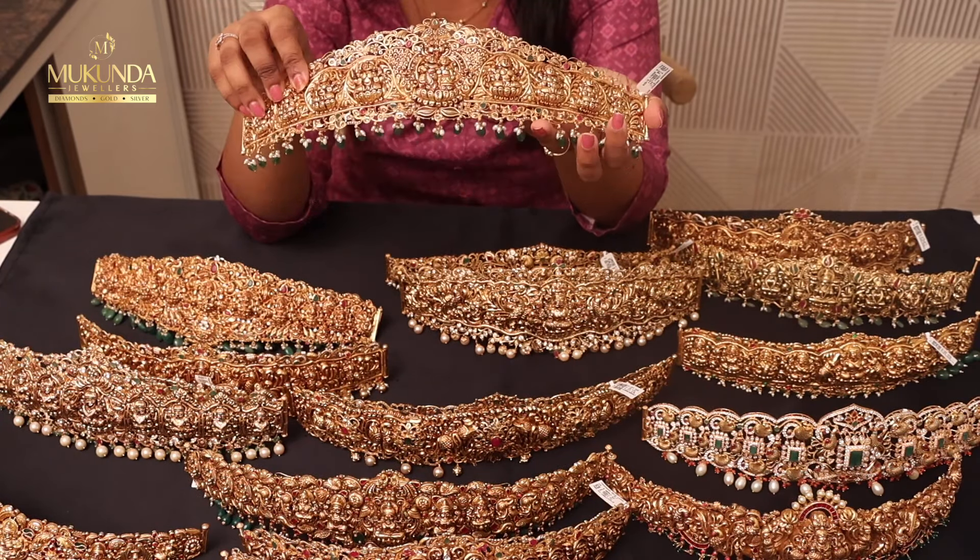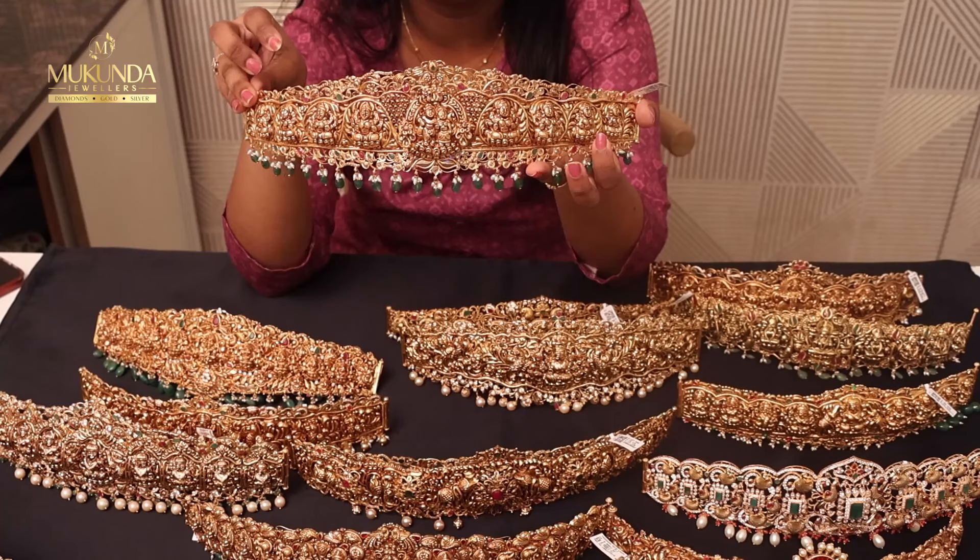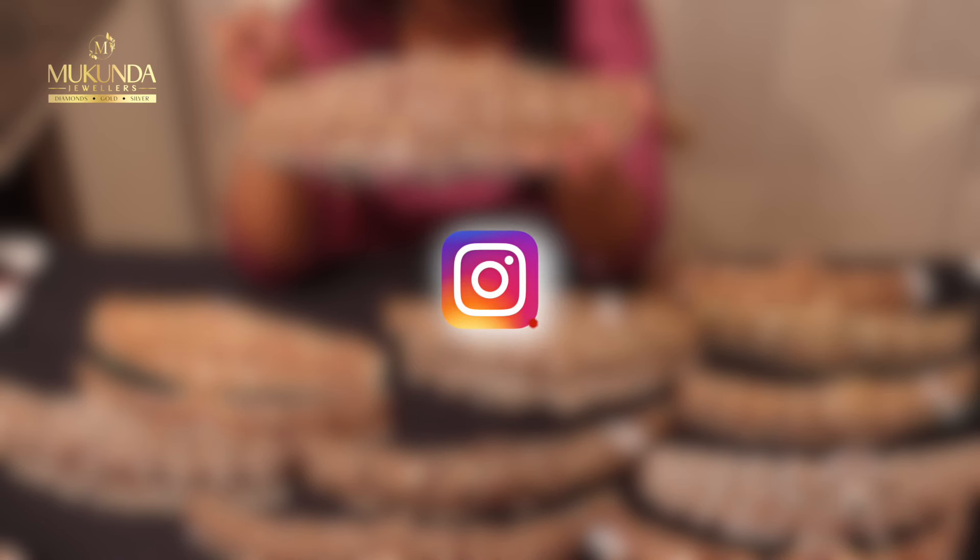Starting with our first piece — it is in the center of Radhakrishnan and Ashtu Lakshmi. It is 120 grams of weight. Please follow us on our Instagram account, MukundaJewellersHyderabad.